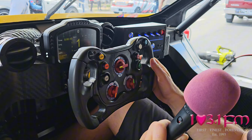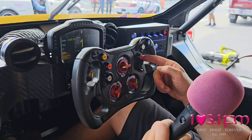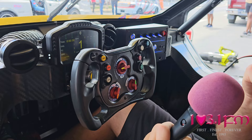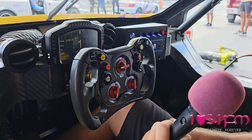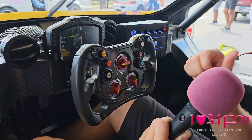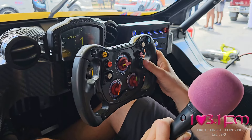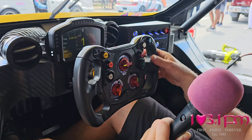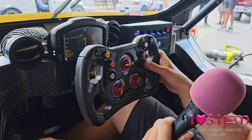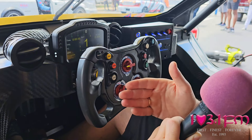There's a spare button we don't currently use, then a rain light — which is mandatory on circuits when rain is coming and the race director declares a wet track. You have to have the rear rain light on, and this is common to every car. The final button on this side is to change the screens.